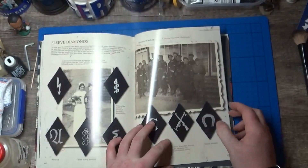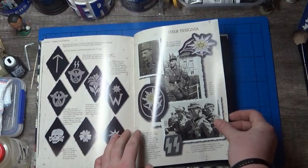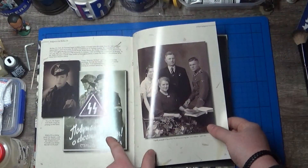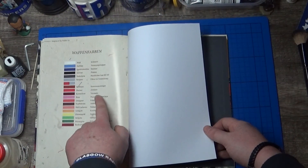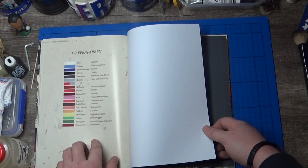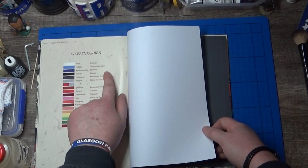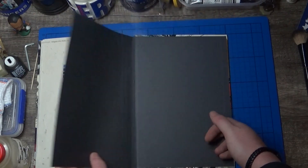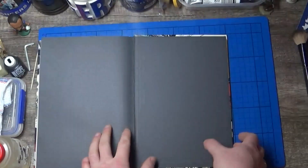The needle one, the sleeved diamonds, other insignia. There's a tropical picture in there. And Waffenfarben — so we have the difference between infantry, panzer units, artillery, that sort of stuff. So it's 72 pages long.